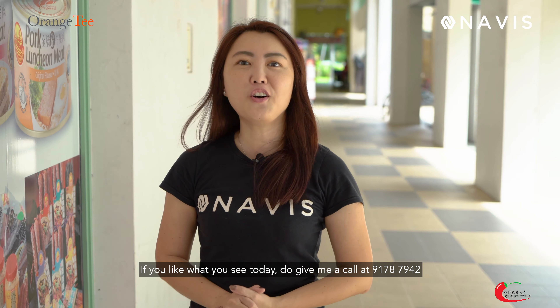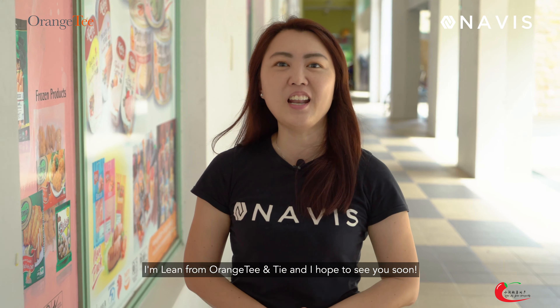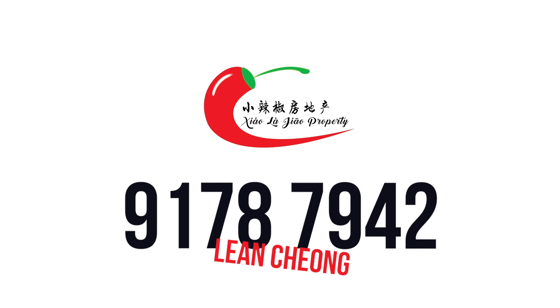If you love what you see today, do give me a call at 91787942. I'm Lynn from Orange T&T and I hope to see you soon.